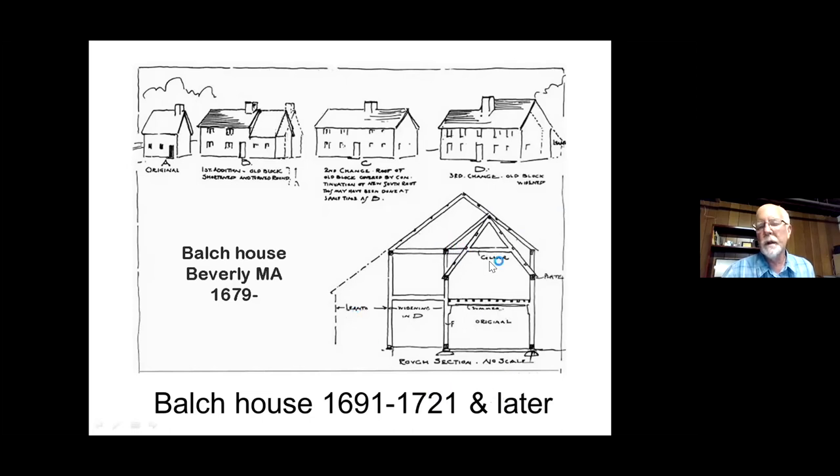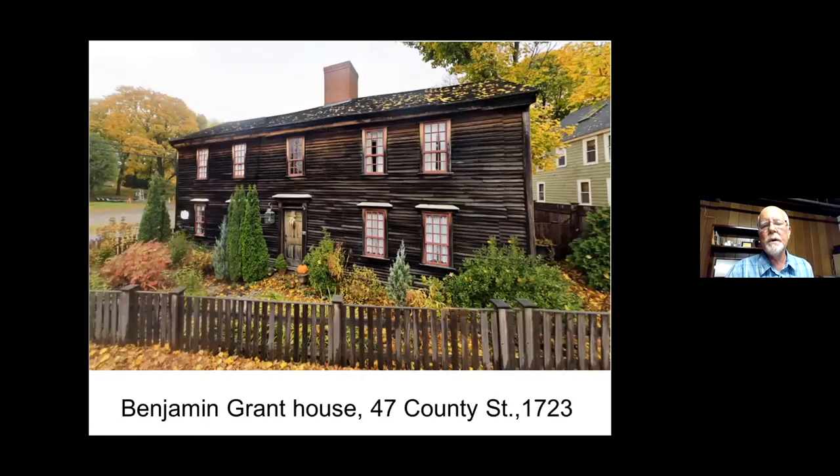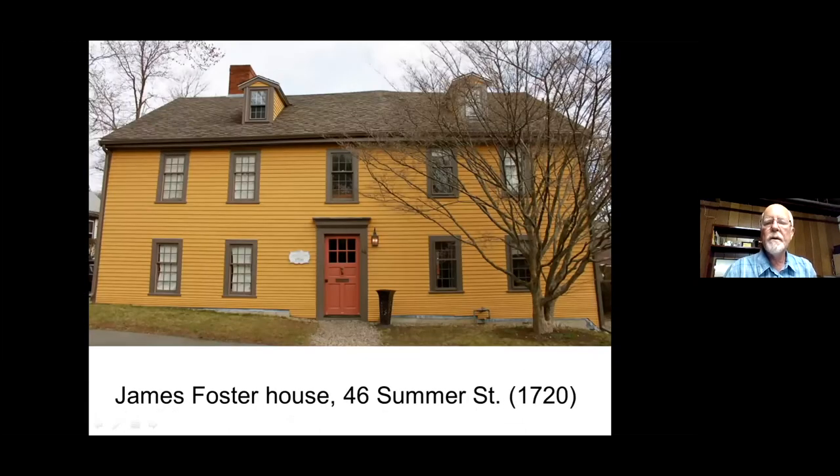When we put a date on a house — like this house, 1723, the Benjamin Grant House on County Street — if you take a look at the roof line, right about where the chimney is, the roof takes a big change. This side of the house was added on. Usually, a young man of 20 years old might build half a house, and later expand it to look like this. This is another example of the same thing. Summer Street is the oldest street in Ipswich — originally just called 'the way to the river.' The Foster family lived at the lower end and built a number of houses.